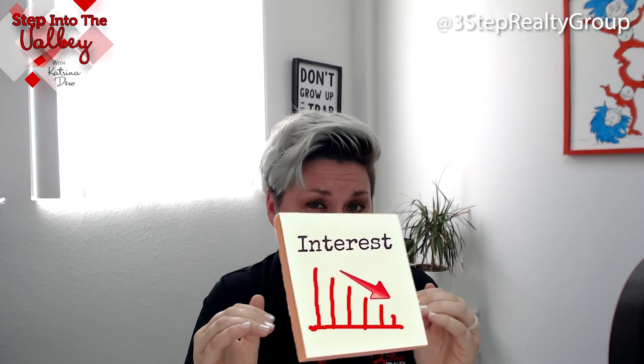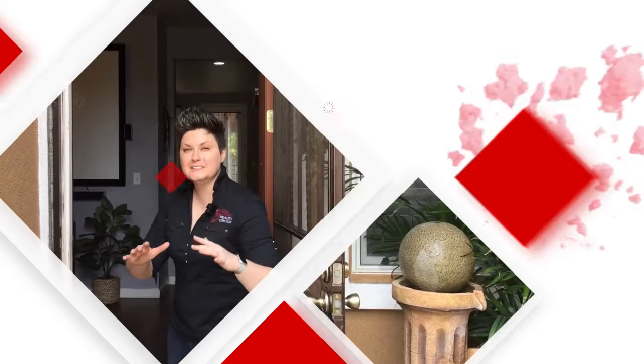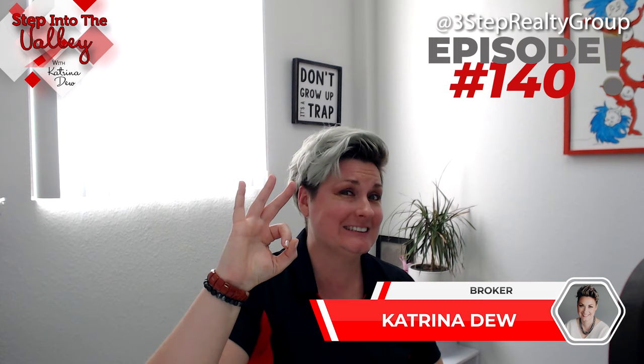We have a strategy for you to help you secure a lower interest rate — stay tuned. Welcome to Step Into the Valley with Katrina Du at the Three-Step Realty Group. Today's episode we're going to give you yet another strategy to help you secure a lower interest rate.